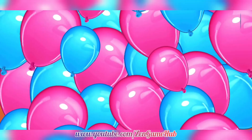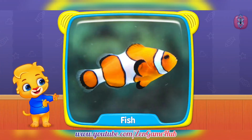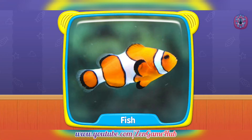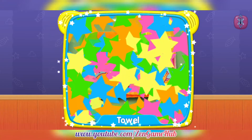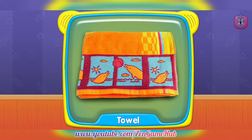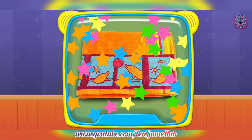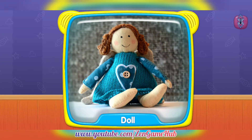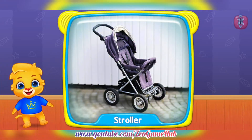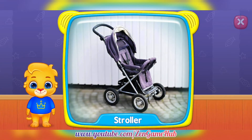Fish! Fish! Fish! What is this? Fish. Towel. Doll. What's this? Stroller.